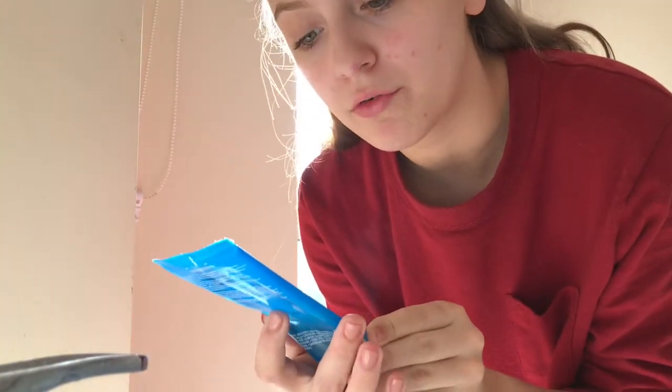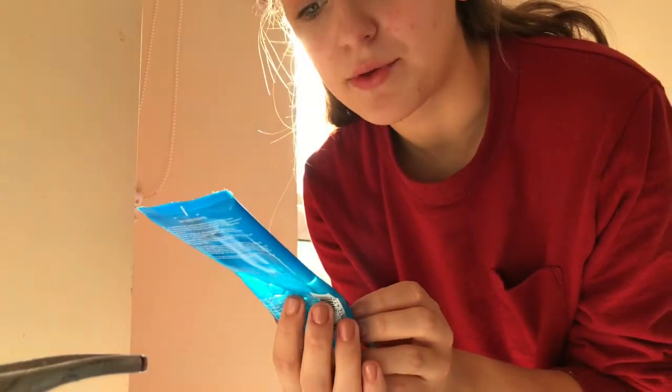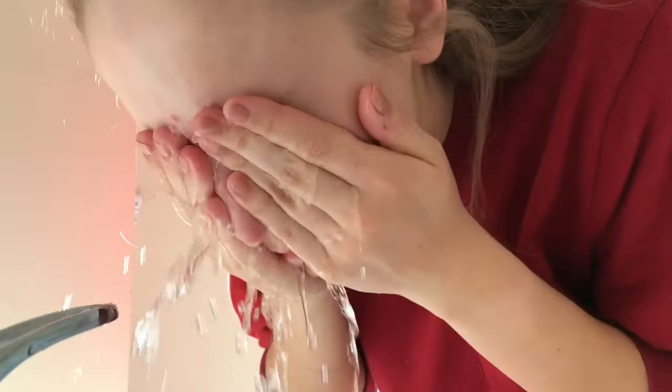First thing this morning I'm going to use the La Roche Posay Everclear Purifying Foaming Gel to wash my face.